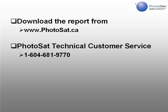You can download the report from Photosat Information at www.photosat.ca. You can talk with a technical person at Photosat by calling 1-604-681-9770.